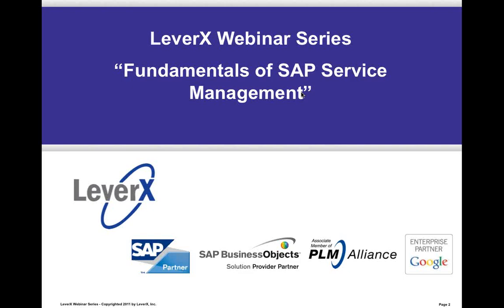My name is Alan Mendel, Vice President for LeverX. I will be our webinar moderator today. Before I turn the time over to our presenters, let me introduce you to LeverX.